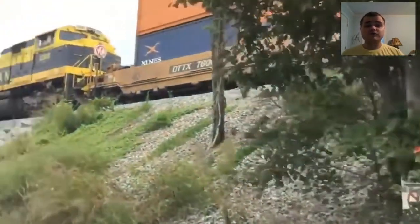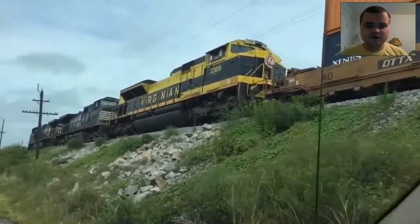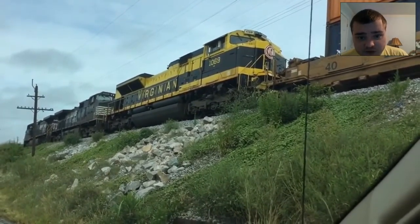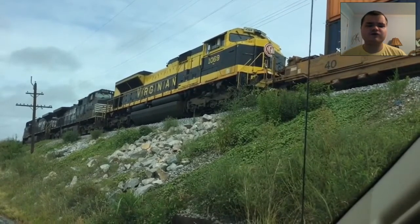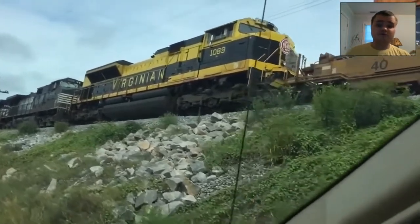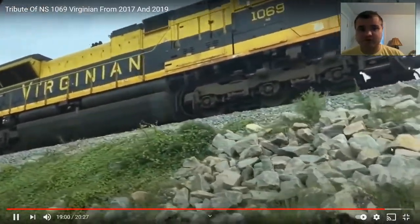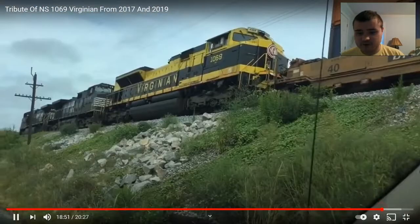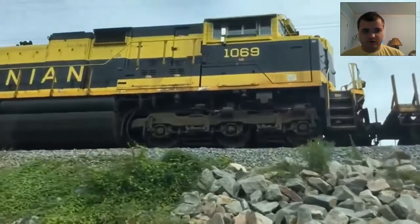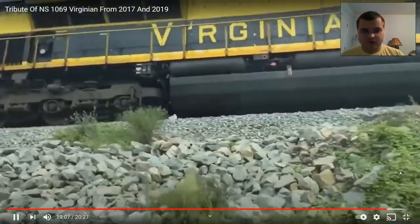At last. Two years after your debut, I finally caught the full appearance of you. I am so happy for Genuine number 1069, which is an NS engine — engine, or locomotive. I see you got the logo on your front, nice and red and white, yellow and black. 1069, NS, Virginium. Well done.